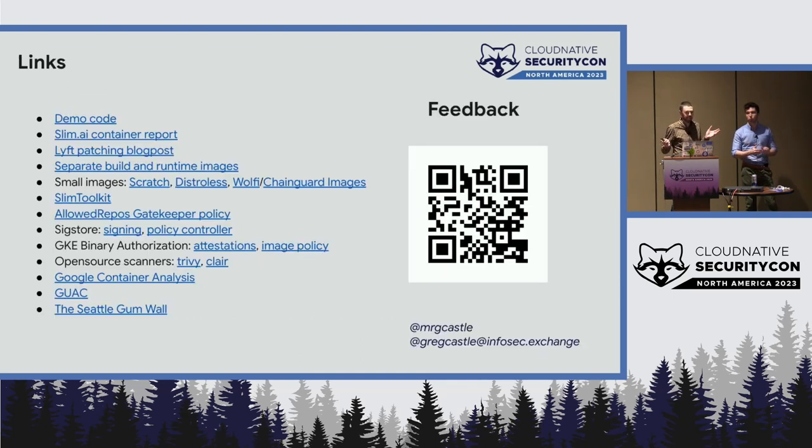Everything we talked about here has links in the slides, which are up on the website. The demo code is in a GitHub repository — there are also a few other things we didn't demo that are in that repository. Happy to take any questions.